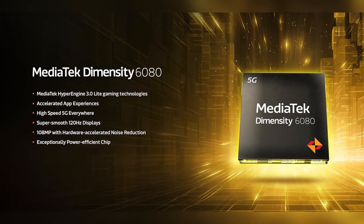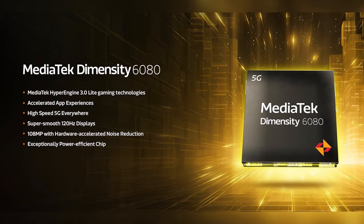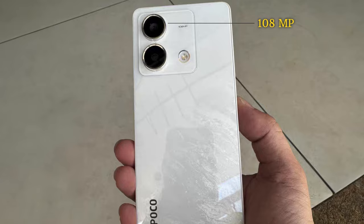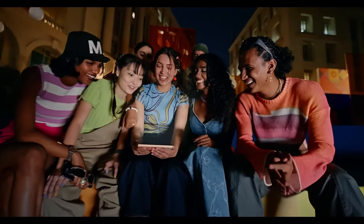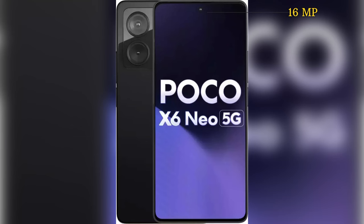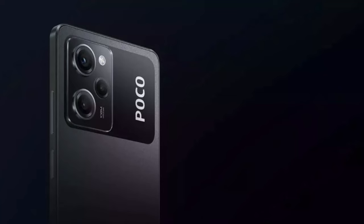Powered by the MediaTek Dimensity 6080 processor, it can perform all the day-to-day tasks easily. The POCO X6 NEO has a 108MP primary camera with f/1.8 aperture along with a 2MP depth camera. The front camera is a 16MP camera. Both cameras can shoot videos at 1080p 30fps and the photos come out to be pretty decent.